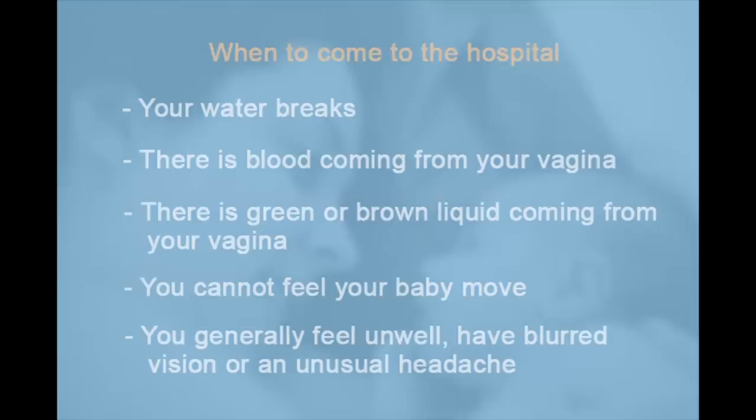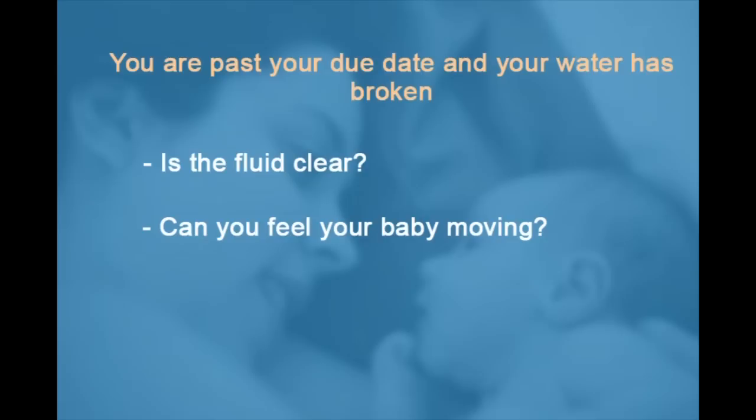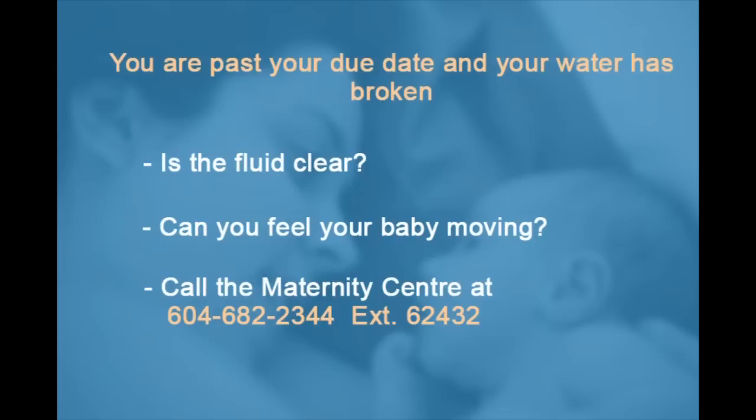If you are past your due date and your water breaks, many care providers suggest calling them to discuss the fact that your water has broken. The care provider will ask: is the fluid clear? They will ask if you can feel your baby moving. We also ask you to call the maternity centre at 604-682-2344, extension 62432, to let us know. We may advise you to stay at home or we may ask you to come in. When in doubt or if you have any concerns, come to the hospital for assessment.